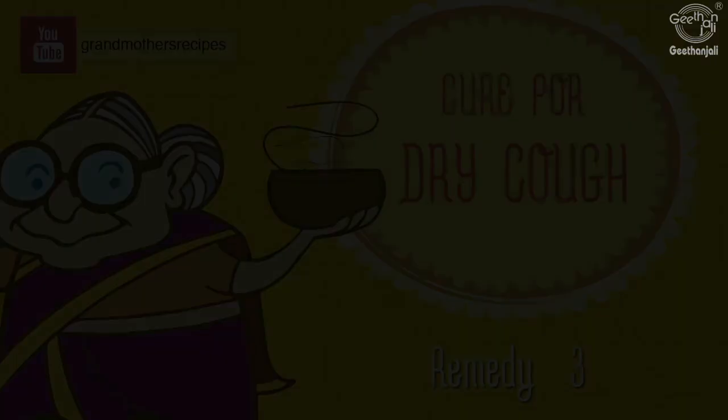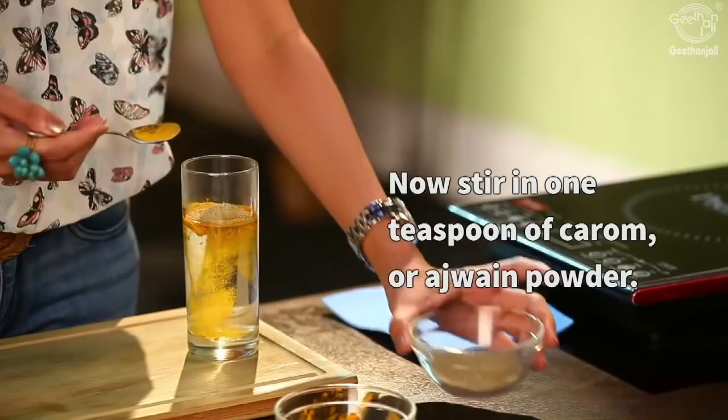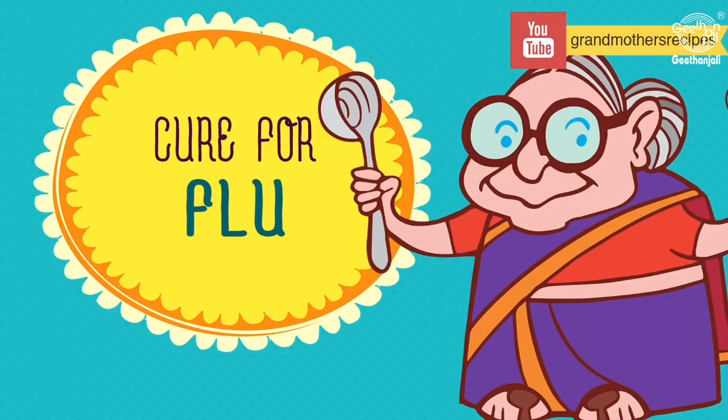In a glass of slightly warm water, add a teaspoon of turmeric or haldi powder and a teaspoon of carom or ajwain powder. Mix this really well and have it a couple of times a day until the cough persists. Eat healthy, drink healthy, and lead a happy life.